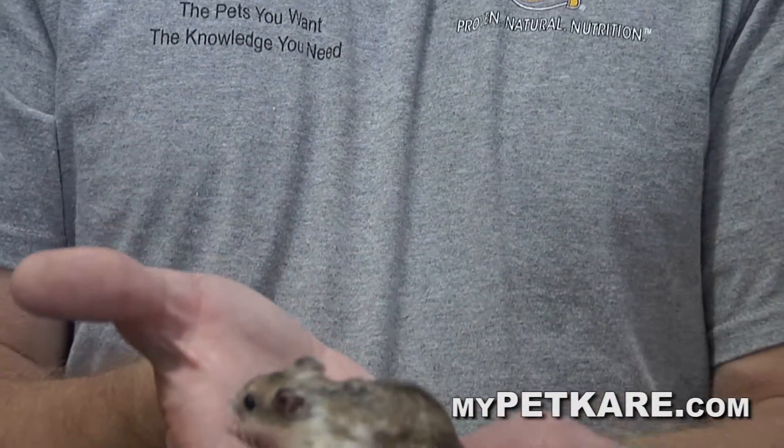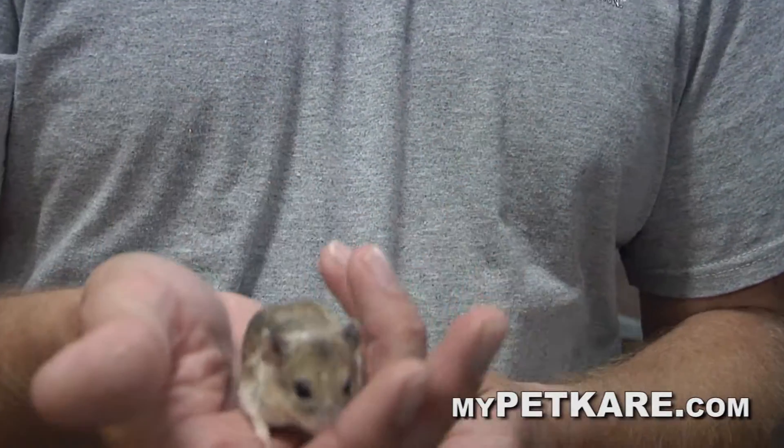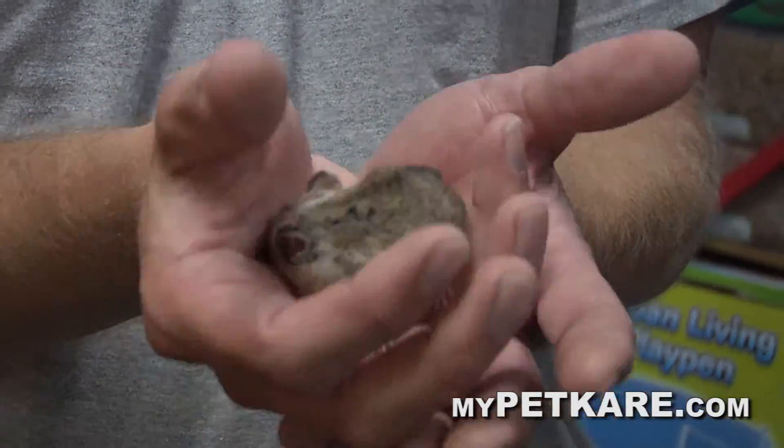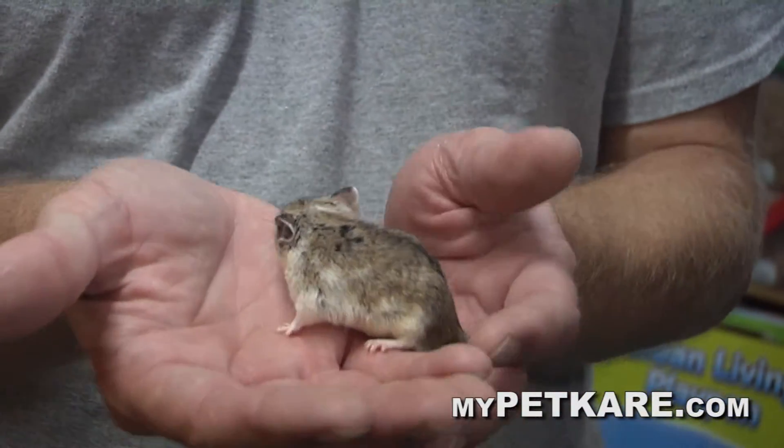The best is a Chinese dwarf hamster. I don't think I've ever heard of one ever biting. That's why these are great — they're pretty calm. As you can see, gerbils and mice you'll be bobbling around trying to keep up, but these guys are pretty calm and cute.